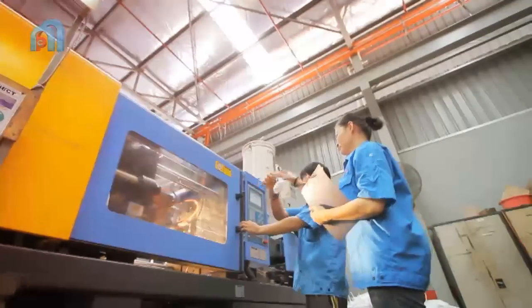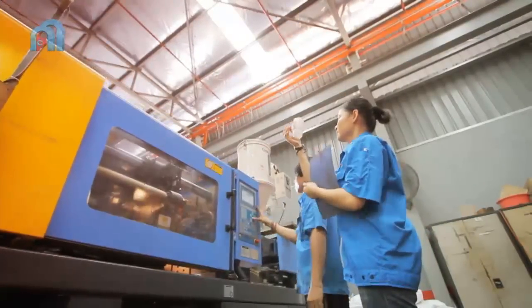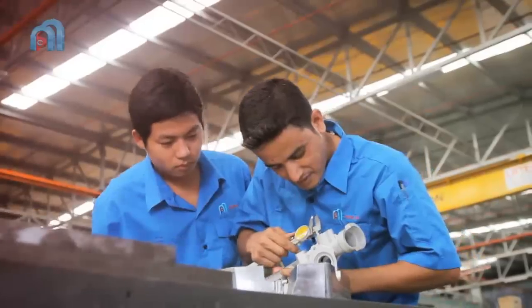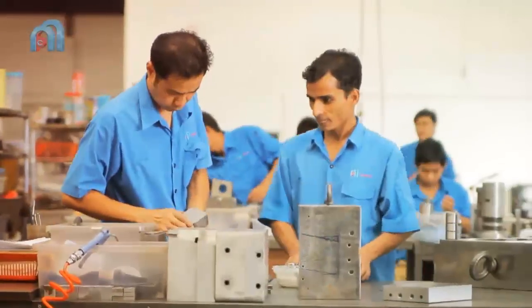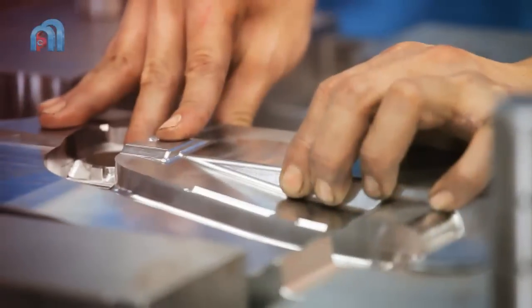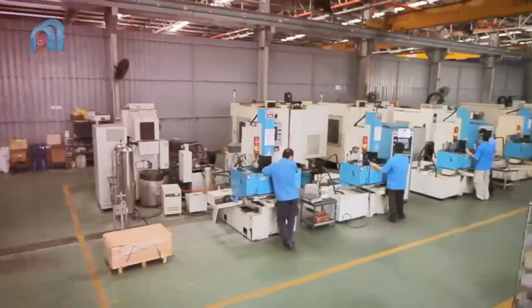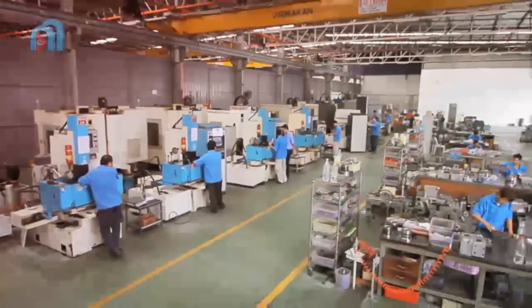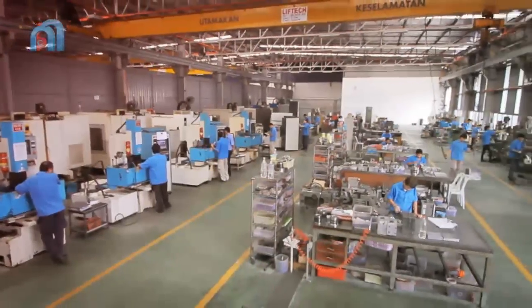Our commitment and expertise are equally measured by our line of dedicated designers, programmers, engineers and tool makers, all with many years of professional experience. Every mould crafted by us is a quality masterpiece.